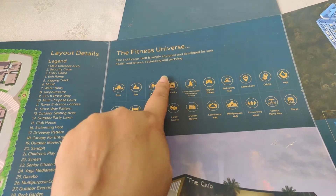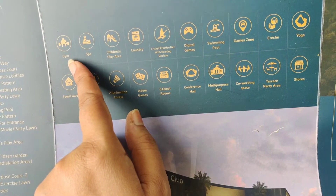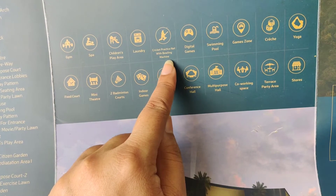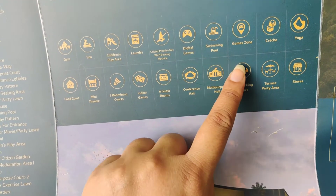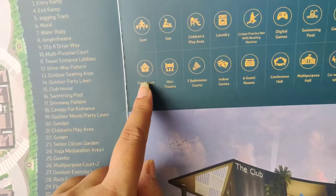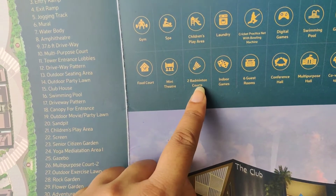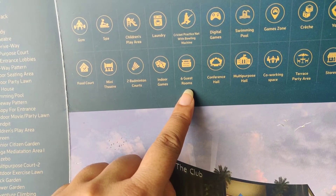There is a fitness universe and a gym. There are also a children's play area, a laundry unit, cricket practice net, digital games, a swimming pool, a game zone, yoga, a food court, mini theaters, two badminton courts, indoor games, 6 guest rooms common area, and a conference hall.